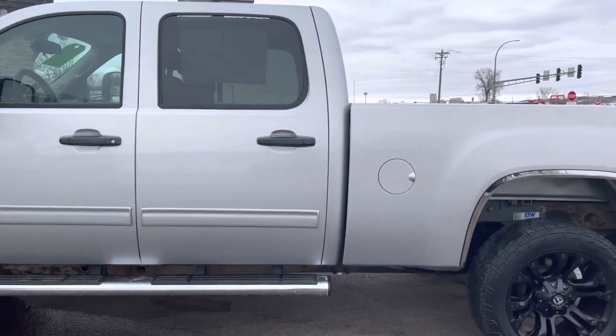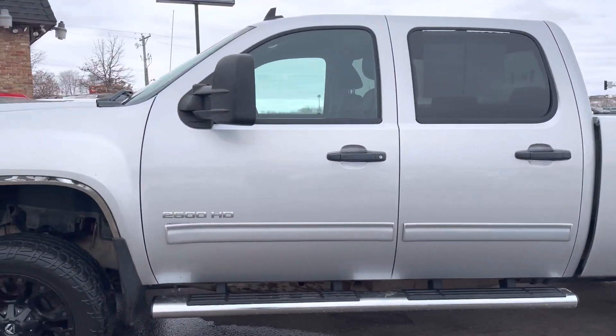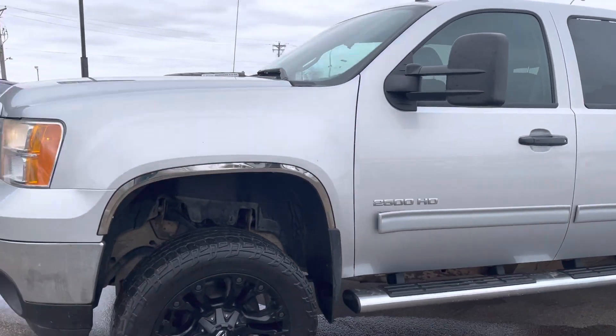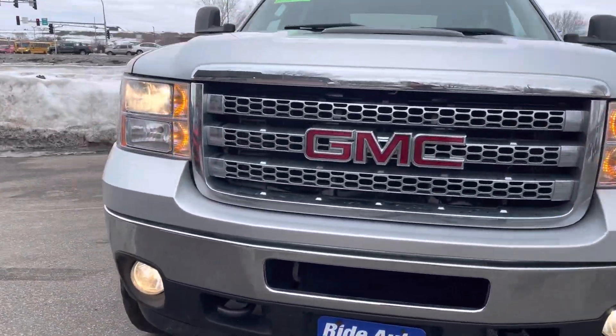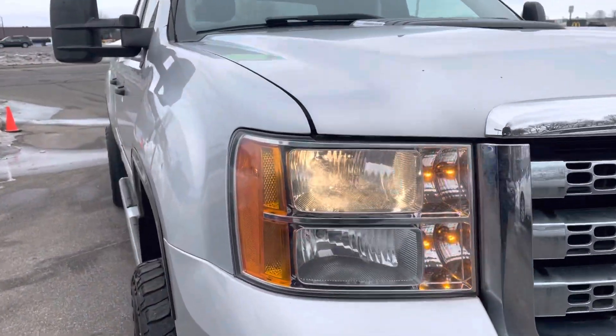As you can see it's got the aftermarket wheels and tires, gives it a different look for sure. Telescopic tow mirrors, tow hooks, fog lights, engine block heater — beautiful truck, excellent condition, just had it detailed.